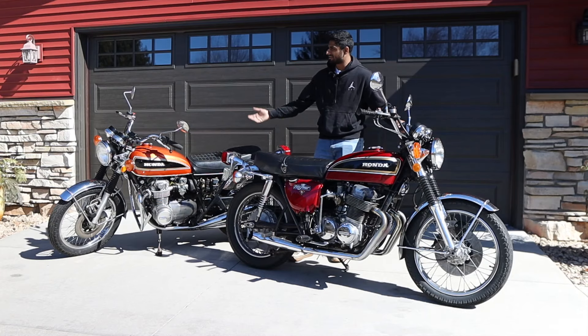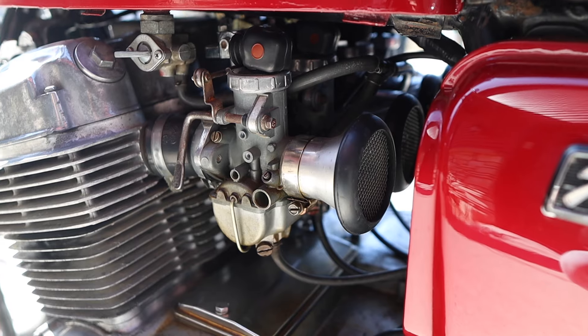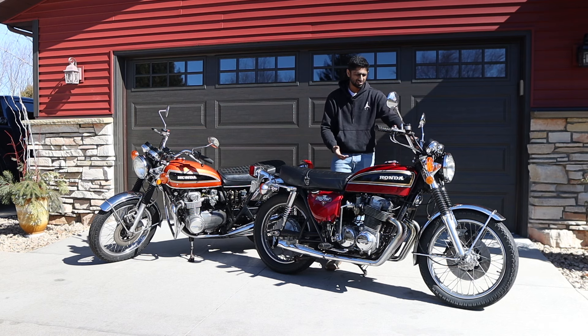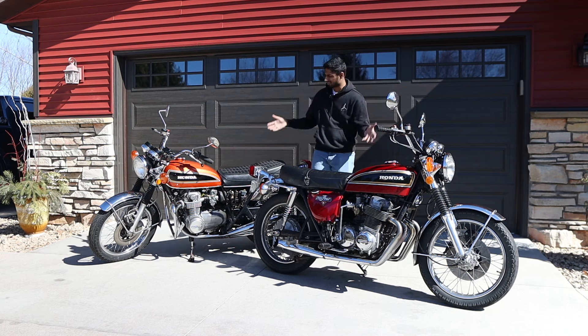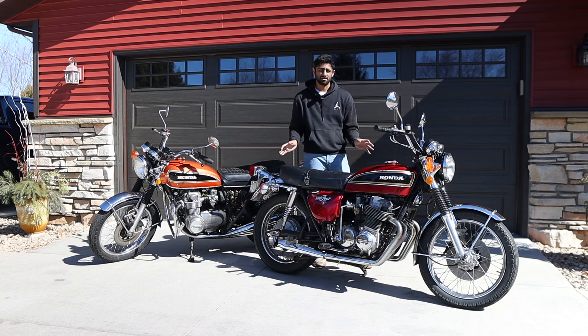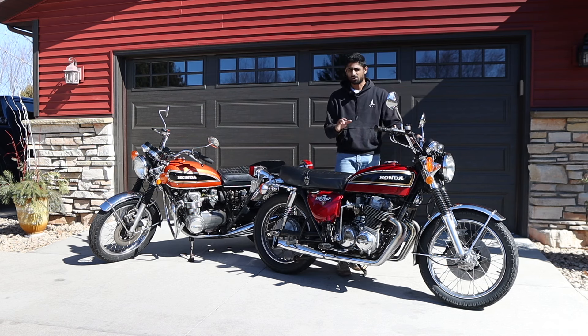I bought that bike completely not running, went through the carbs, and it's almost running right but still needs to be dialed in. I bought this bike completely running, and it did pretty good until about the second day when it started leaking gasoline like crazy — leaking from the bowls, leaking out of the overflow because the float is stuck. Unless you have very deep pockets to spend seven, eight, maybe even ten thousand dollars on bikes that are perfectly restored and sorted, there's always going to be something you have to do. Whether it's a small thing like a missing starter button or a big thing like the carburetors need to be redone, there's going to be something.